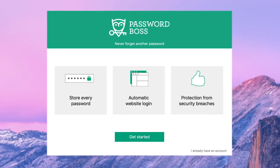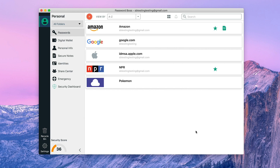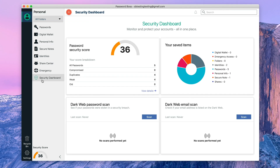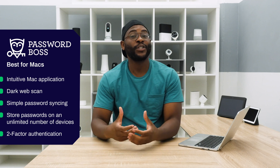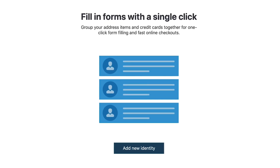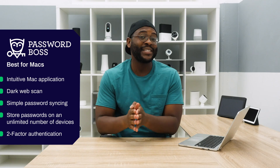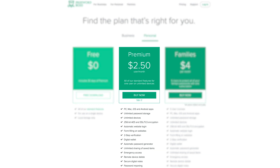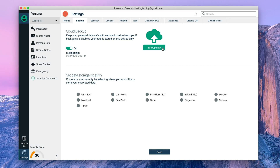For Mac users, the best password manager is Password Boss. You'll download the Password Boss application for Mac — it's an intuitive, aesthetically pleasing desktop application that gives you a lot of flexibility. It lets you run a dark web scan, get a snapshot illustrating your current security level, and easily import passwords from various browsers. You can also manage various identities and secure notes. Password Boss gives you unlimited devices and unlimited storage, plus industry-standard encryption and two-factor authentication. All of this starts at $2.50 a month for the most basic plan. When it comes to the best password manager for Mac, you have to go with Password Boss.